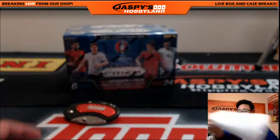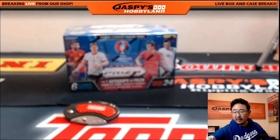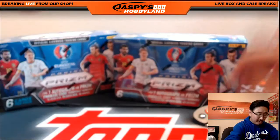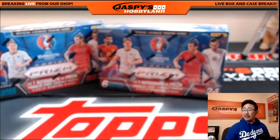There it is — Prism break number three. And here we go. There's box number one and box number two. Let me open up all the packs in here first. Prism Euros have started, ladies and gentlemen. They have started.